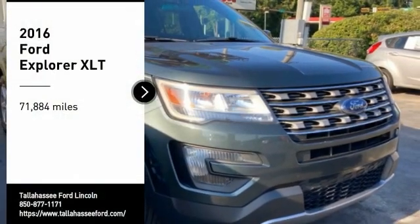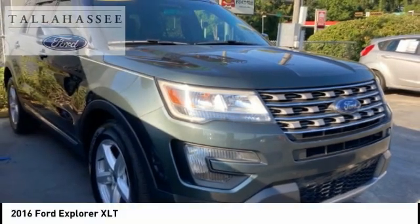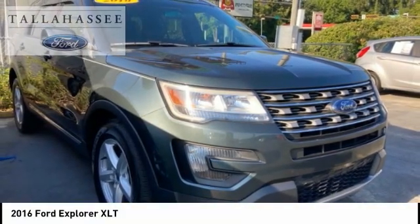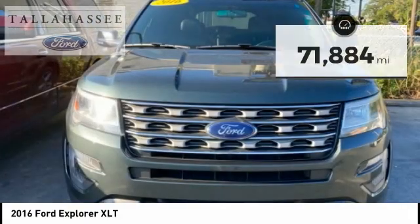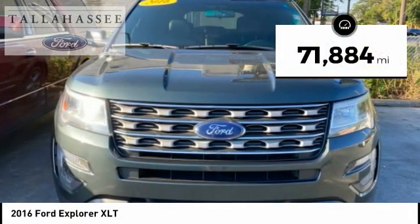You are going to love the 2016 Explorer. You've got a lot of capabilities to call on in a Ford Explorer. Don't underestimate your choices. This vehicle has less than 75,000 miles.